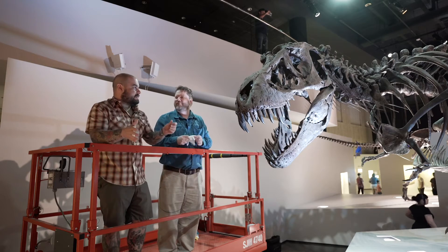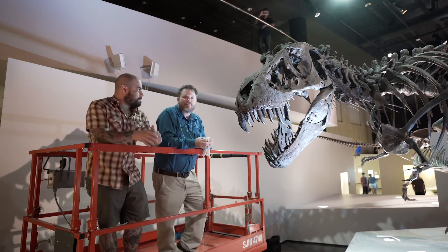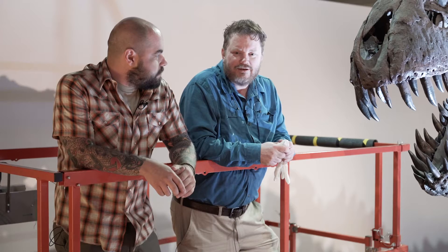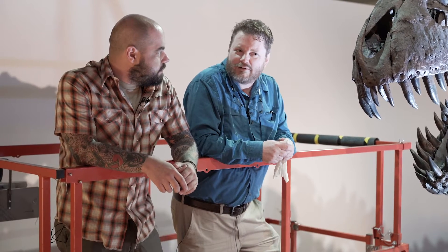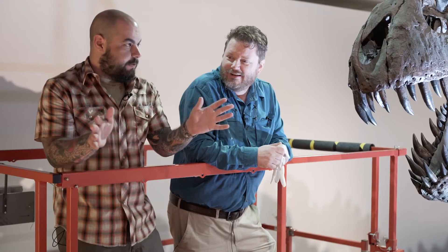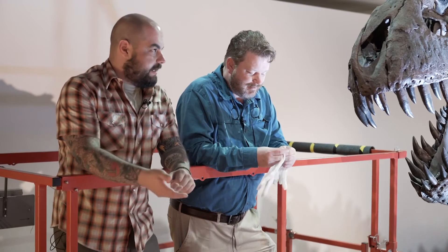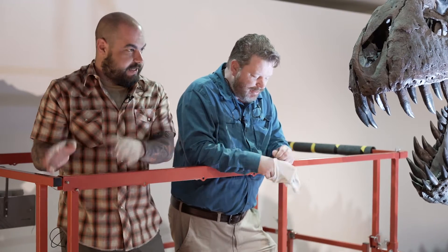When you have a big hall like this, there's a lot of dust and dander that comes up. We probably have three million people a year come through here, and people are shedding. When they come in here in big groups, in awe of some of these creatures, they're actually shedding, and that means you need to eventually clean these guys.